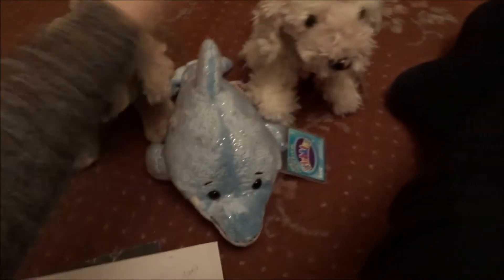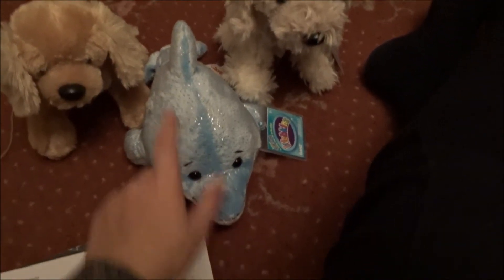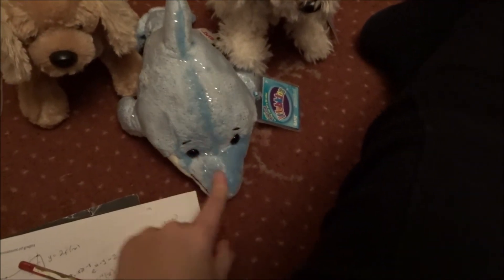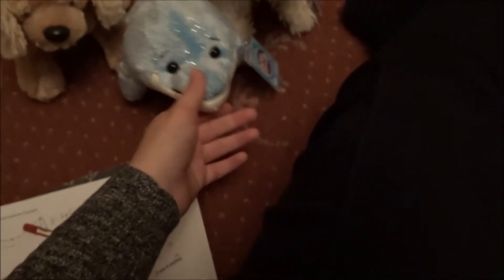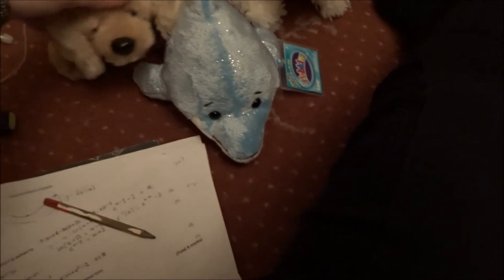I got all of them from Amazon. Except I got this one from America. It was actually really cheap, like 15, 16 pounds. So yeah, it was a really good deal.